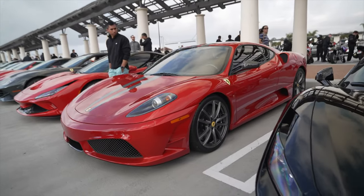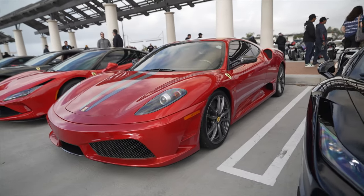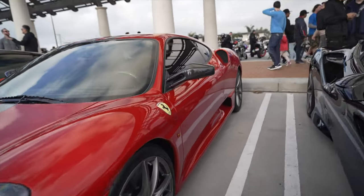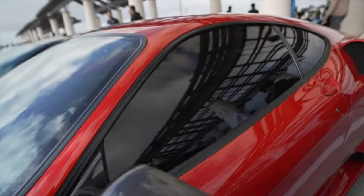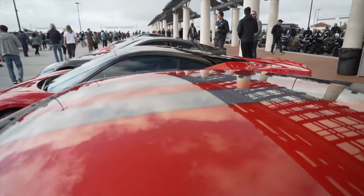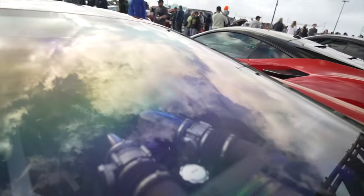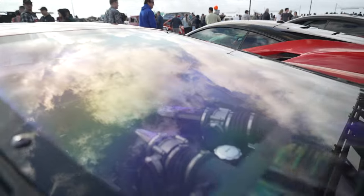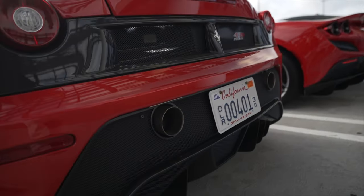This is a Ferrari F430 Scuderia — a special, limited run of the F430. It's lighter than a regular F430, got more carbon. This one has a stripe on the top. There you can see that gorgeous engine with a carbon fiber intake. Beautiful. Love the exhaust off the back.